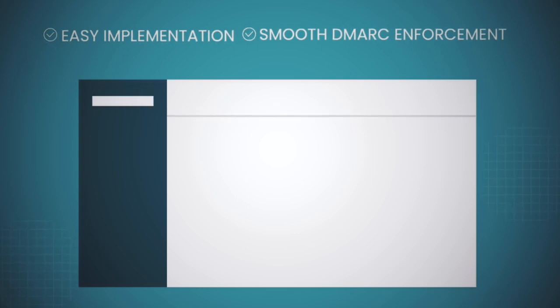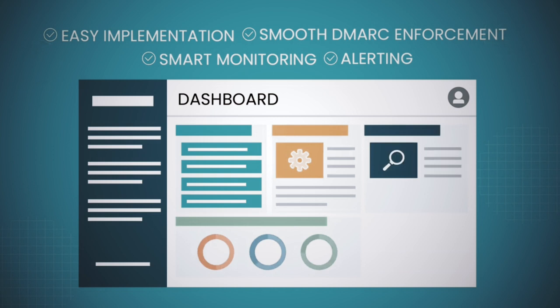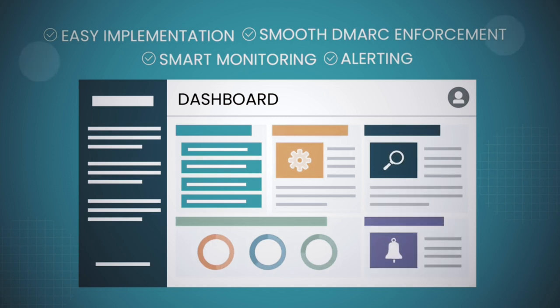EasyDMARC provides special simplified steps, configuration instructions, and guidance on what you need to do. We classify data, we reveal your good sending sources, we show you your email infrastructure, and what you need to do to move forward.